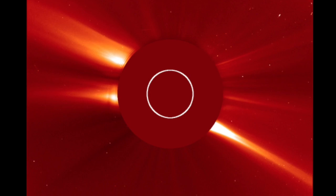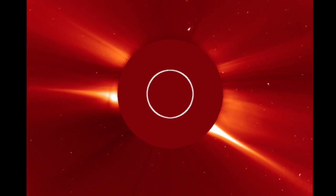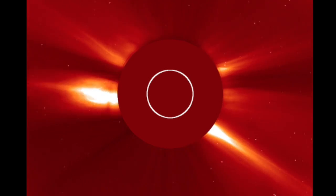We've got solar eruptions, earthly storms, earthquakes, and what you're seeing here is the end of the extended silence in the inner solar system and the solar eruptions leaving its atmosphere.